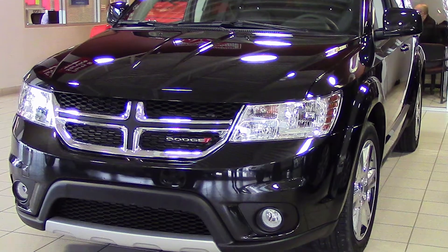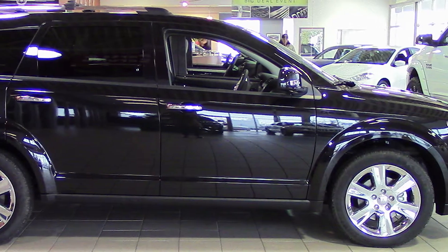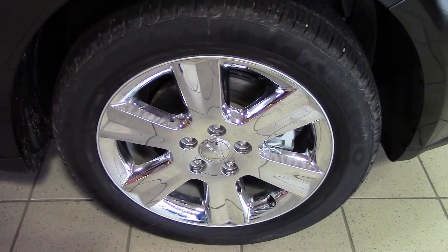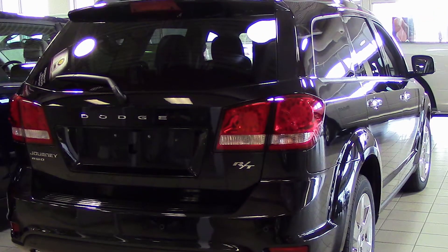Hi Mary, this 2013 Dodge Journey RT comes equipped with a 3.6 liter V6 engine with an automatic transmission, 19 inch aluminum wheels, power heated manual folding side mirrors, and a black exterior.